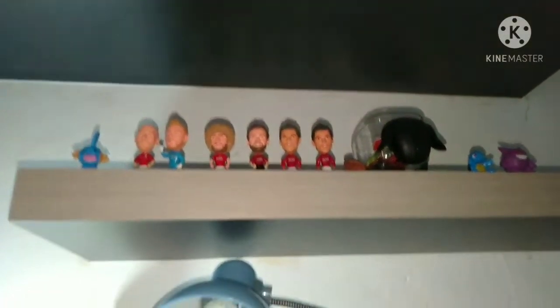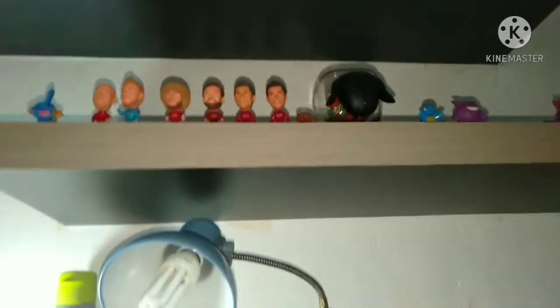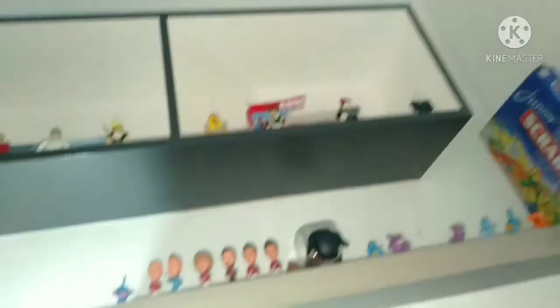Wait, I never had this toy — what the? So this is actually my collection right here. We've got my Man United players collection, we've got my Pokemon and a little game right there. And up there we've got my robot collection.